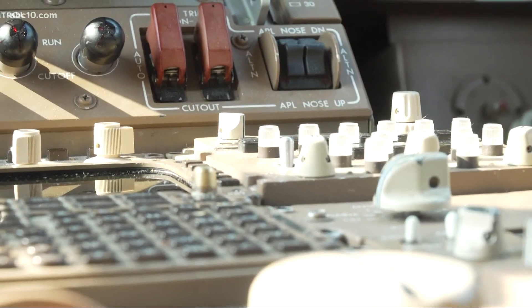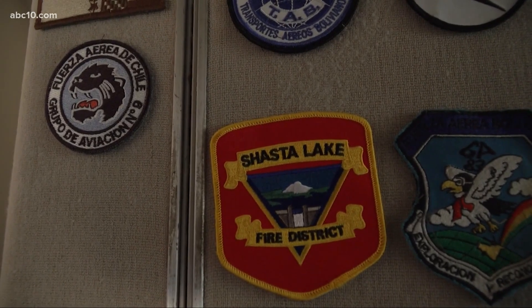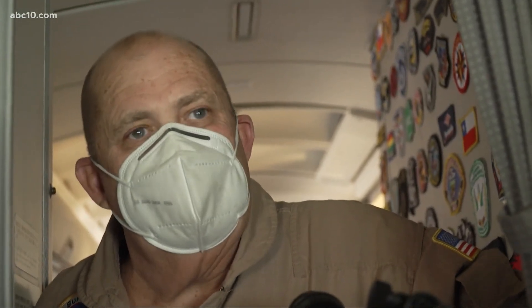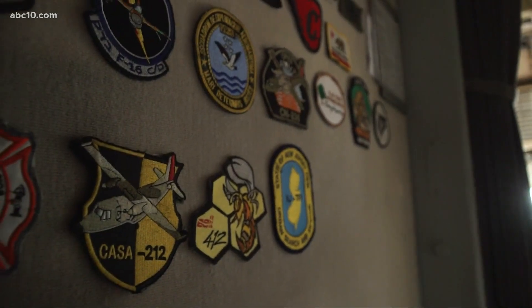The aircraft can fly anywhere in the world in less than 20 hours, and it has made a few rounds. We've fought fires in Israel and Chile, and we spent most of last summer in Bolivia. On the wall near the cockpit, they've proudly displayed the honor badges.